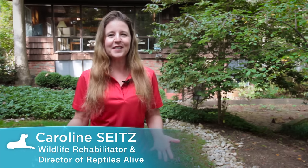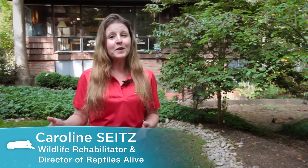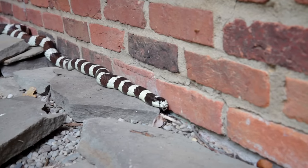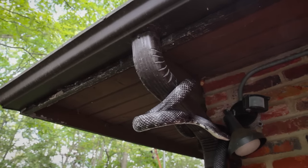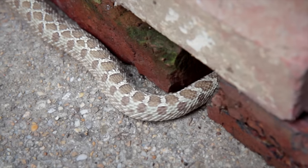Fall is the time of year when snakes, which are cold-blooded, begin to seek out hibernation sites, which means that snakes may be attracted to the warmth of your home. Snakes will crawl along the foundation, up walls, and across roofs. Any opening they can stick their heads through will permit them access to your cozy house.